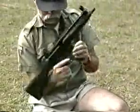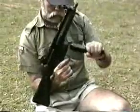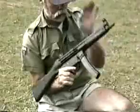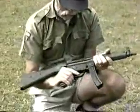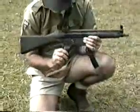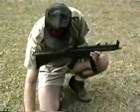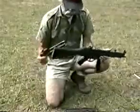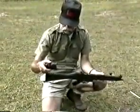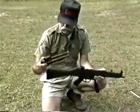To load the weapon, cock back the handle and place it on safe. Insert your magazine and push the bolt forward — it's ready to fire. We also have an A3 configuration with a telescoping stock, which makes it a shorter weapon. Either configuration can be equally used.